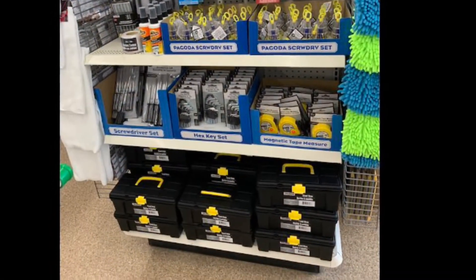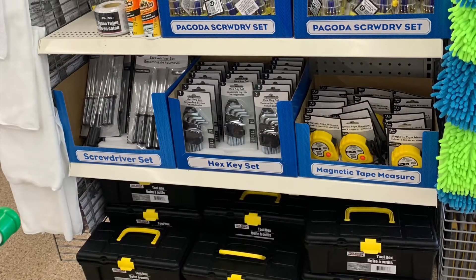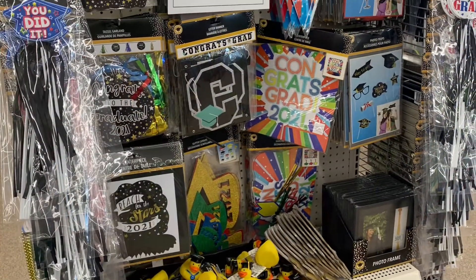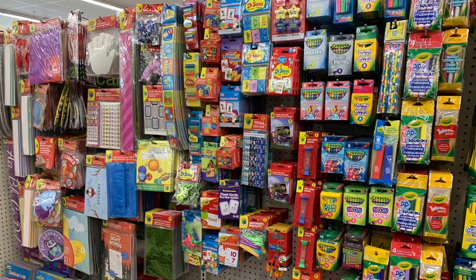They've put out a section for Dad for Father's Day — all kinds of things on it: tools, toolboxes, things for the car. They have a huge section for graduation, but unfortunately you can't buy anything there.